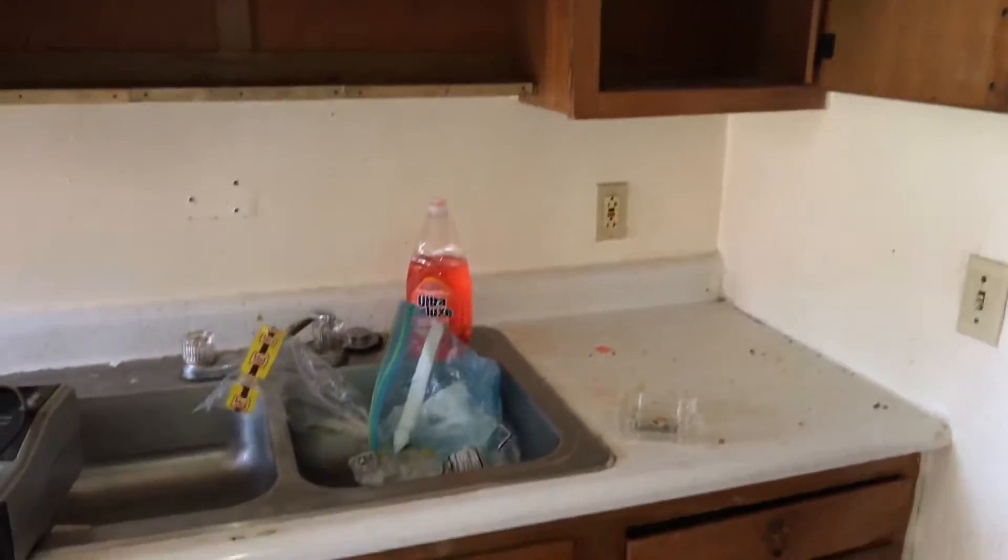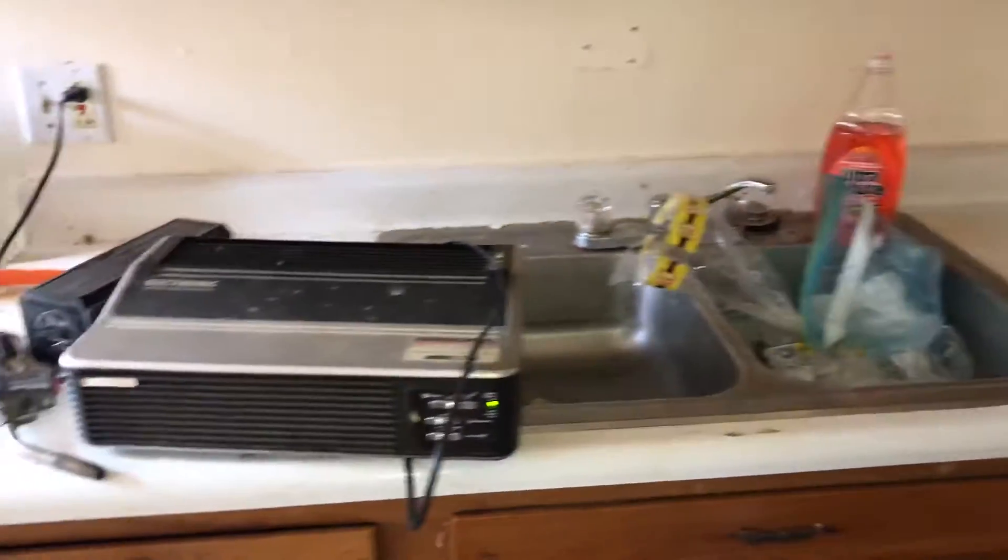Countertops need to be cleaned and caulked. Complete paint job, all new outlet covers and switches throughout the house.